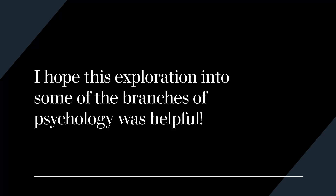I hope this exploration into some of the different branches of psychology was helpful. Remember, different branches of psychology require different degree programs, different licensures and certifications, and different information. Those going into certain areas do not necessarily need the same information, which is why degree programs are so important. I wish you success on your journey, no matter what branch of psychology you choose.